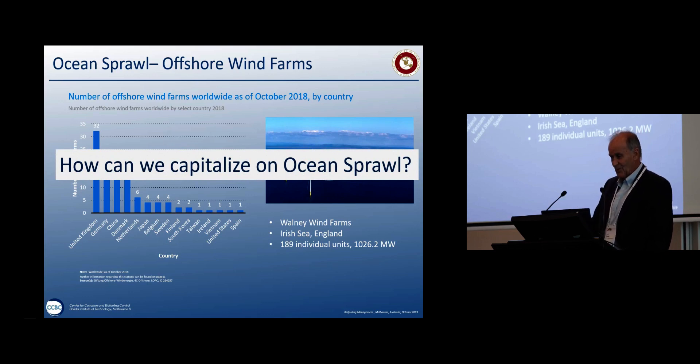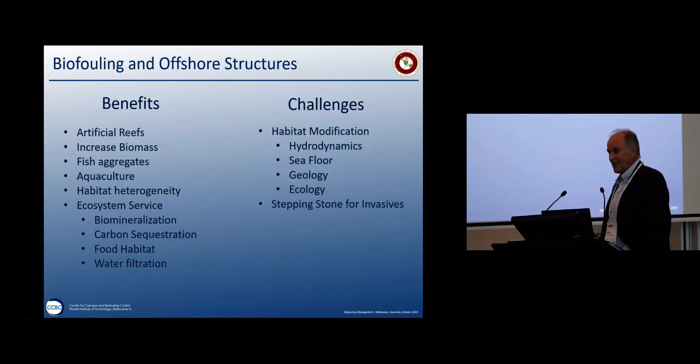So how can we capitalize on ocean sprawl? Going back to the early days of the offshore oil industry, especially the Gulf of Mexico, these structures became hotspots for sports fishing because fish congregate around them — artificial reefs, increased biomass, fish aggregates. You can actually do aquaculture out there too. Habitat heterogeneity increases diversity. And then ecosystem services: biomineralization, carbon sequestration, food habitat, and water filtration. Looking at it glass-half-full, this is good stuff.